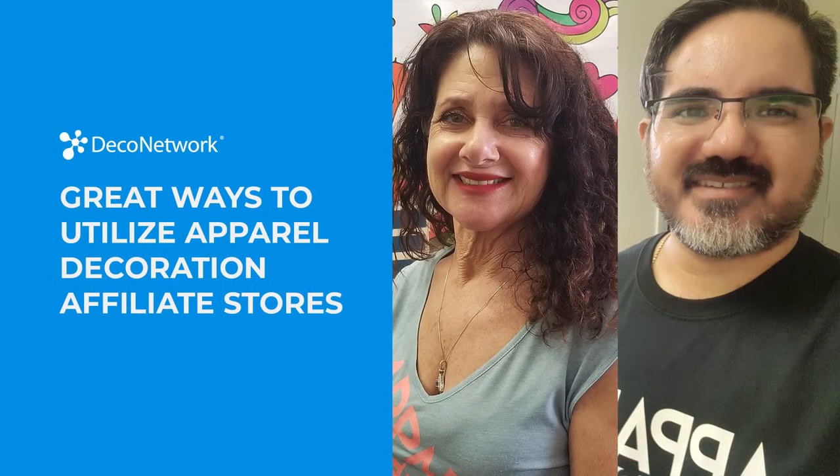Hello everyone, thanks for joining us today. My name is Kayla K. Shields. I am a junior marketing associate at Deco Network. With us is MakeateaOnline.com owner Meryl Caitlin and guest Roberto Renteriero. Meryl has been a trailblazer in the apparel decoration affiliate store market for years, attributing MakeateaOnline.com's longevity to their ability to understand what customers want and perform well beyond expectations with reliable and trustworthy products and services.